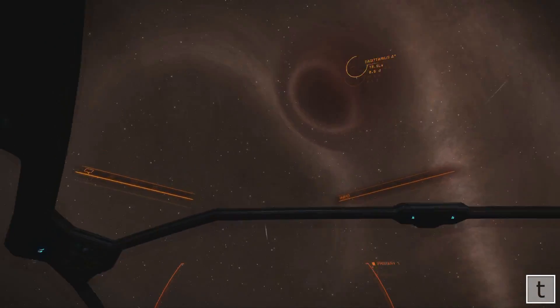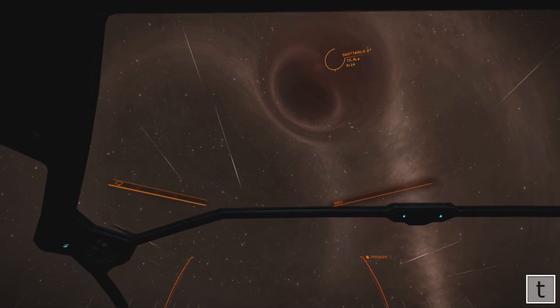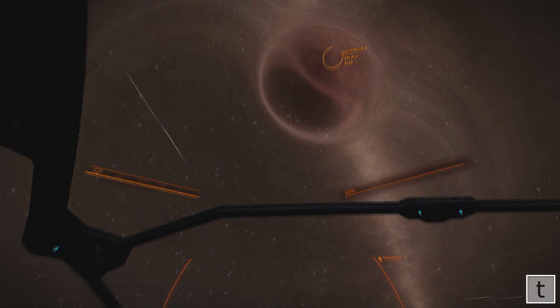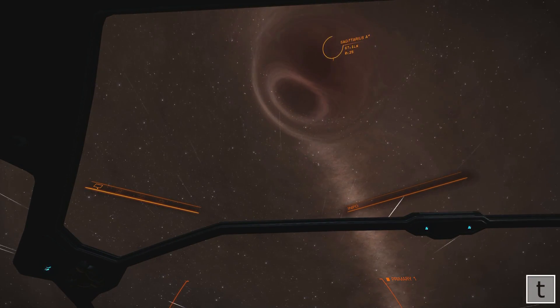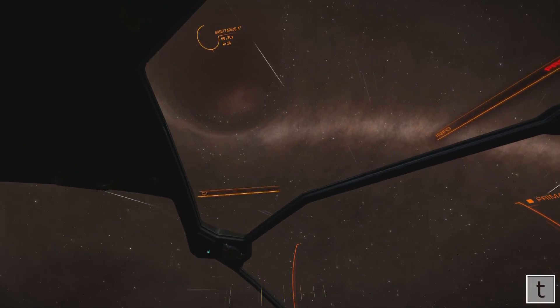Another angle now as I am passing underneath it. Look at all those stars just getting the light bending in different directions — it kind of looks like the whole fabric of space is just being draped over a crystal ball.